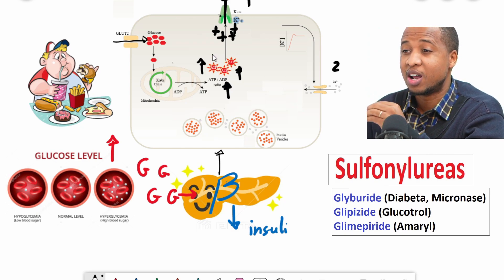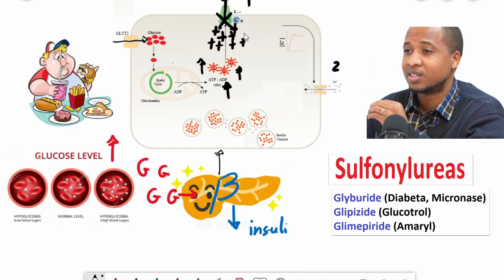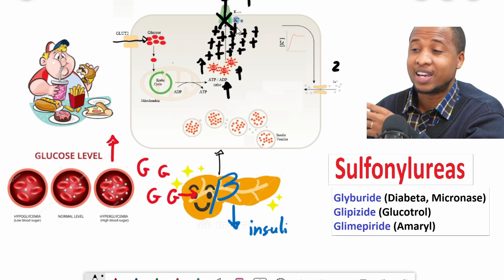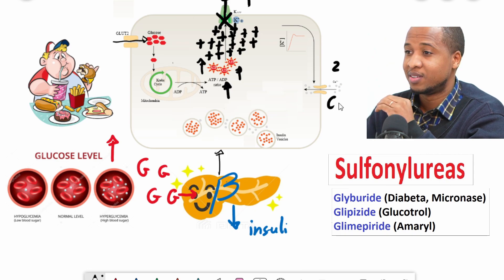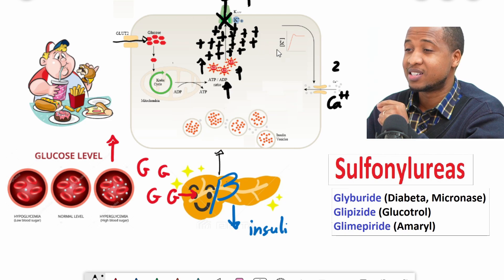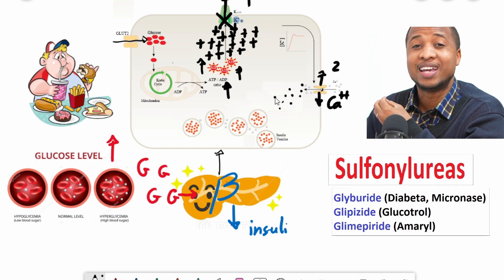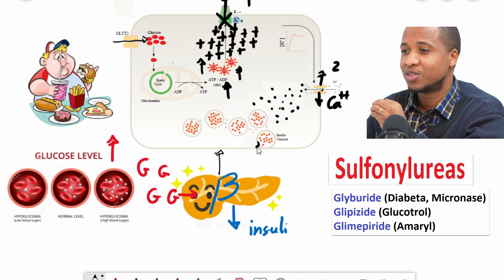When there's a lot of energy inside the cells — a lot of ATP — ATP can block these channels and potassium cannot go out. A lot of positive charges start building up inside the cells and the cells start getting hot — the technical term is depolarized. There's a lot of electricity building up, and there's another channel, a calcium channel, that can sense this voltage. When the cells get depolarized, these calcium channels open and a lot of calcium starts entering the cells.